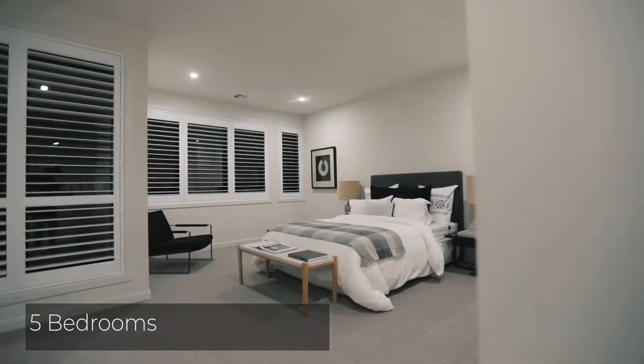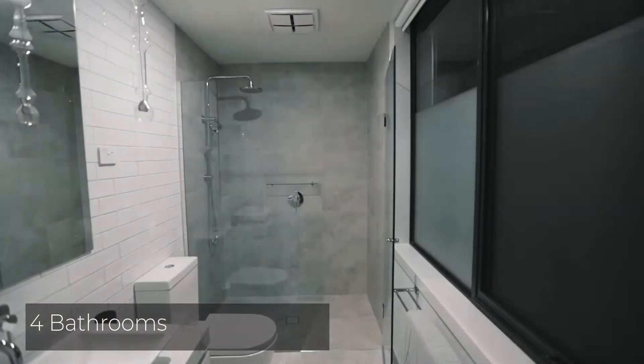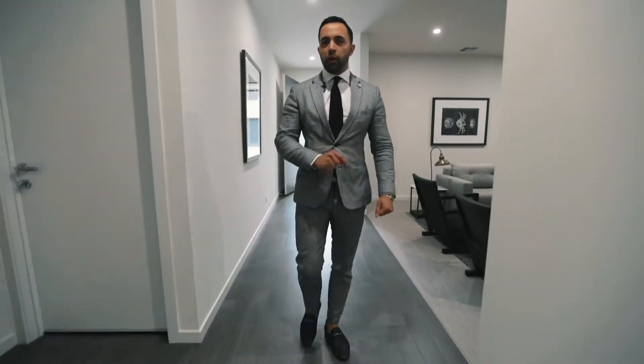30 Bicworth offers you five bedrooms, four bathrooms, three living zones. To top it all off, my favourite part about this home is a study downstairs.